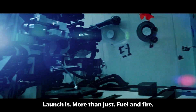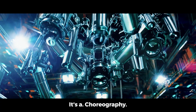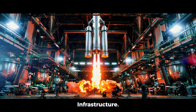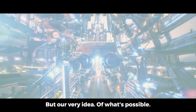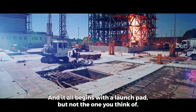Because behind every launch is more than just fuel and fire. It's a choreography of technology, ambition, and infrastructure built to scale not just spaceflight, but our very idea of what's possible. And it all begins with a launch pad, but not the one you think of.